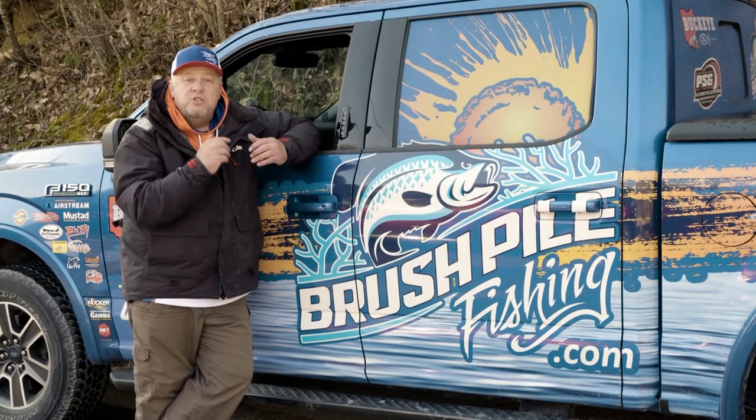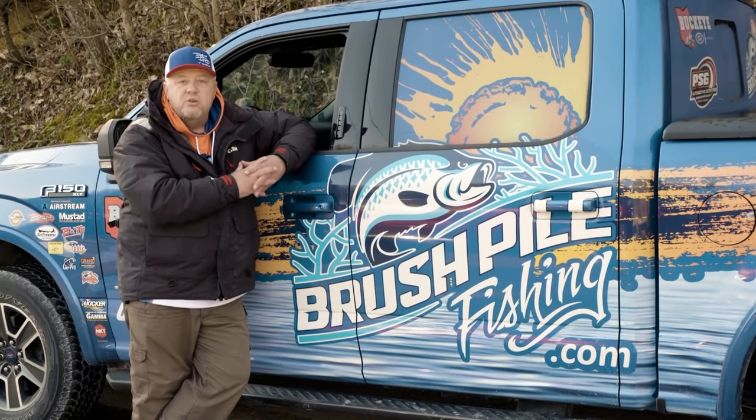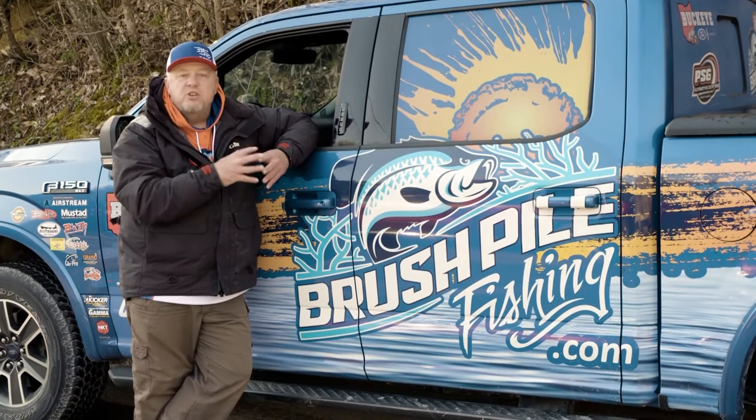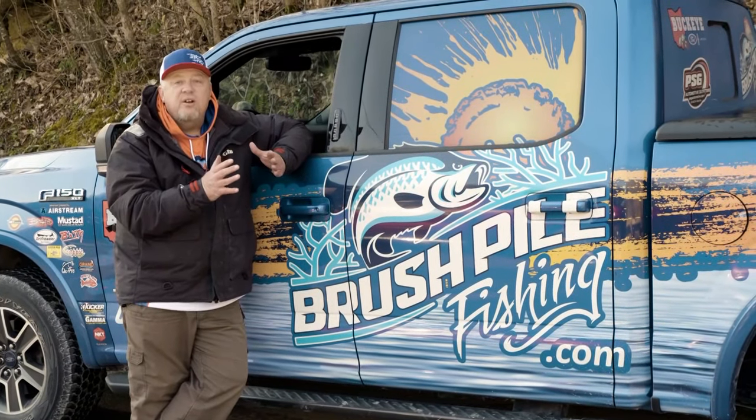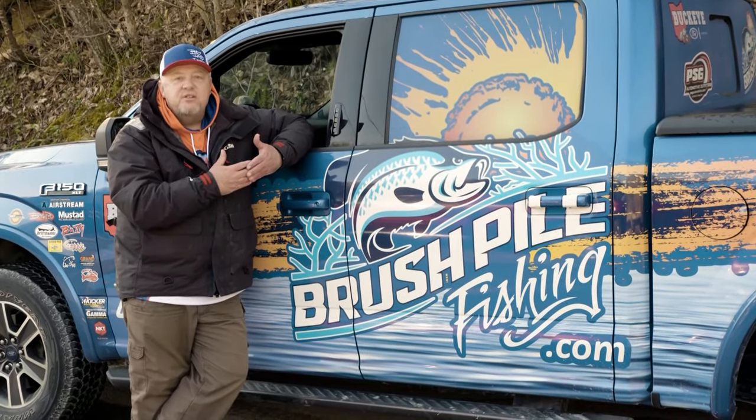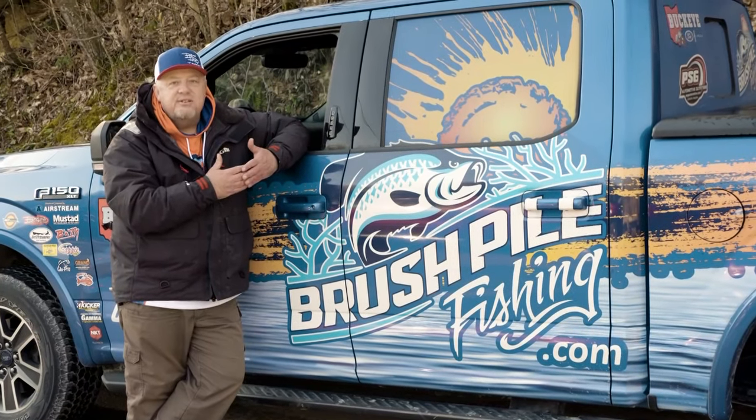I'm going to be fishing with Denny Wilbert, who's in the Dale Hollow Marina Association. Denny is a great fisherman, and he's been on some pretty nice crappies, so I am anxious to get started. We're getting down to the basics — bobbers and jigs. So stay tuned.